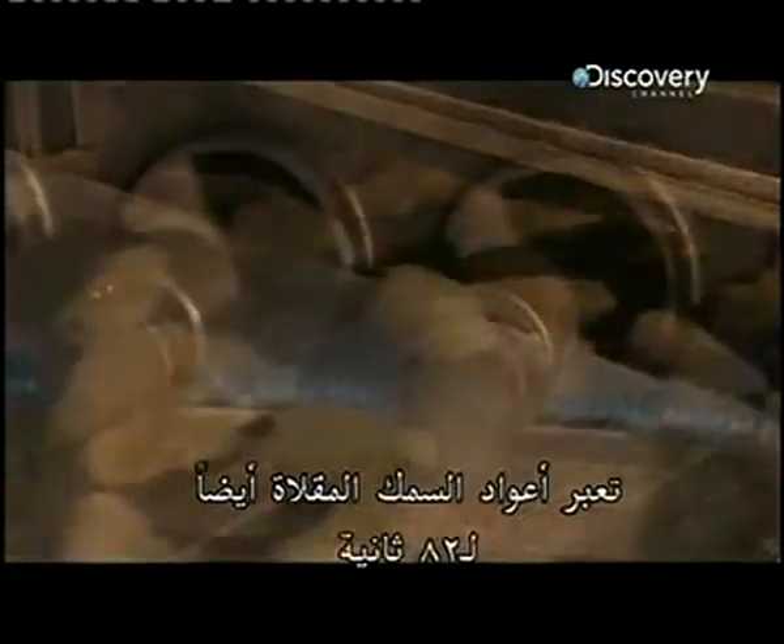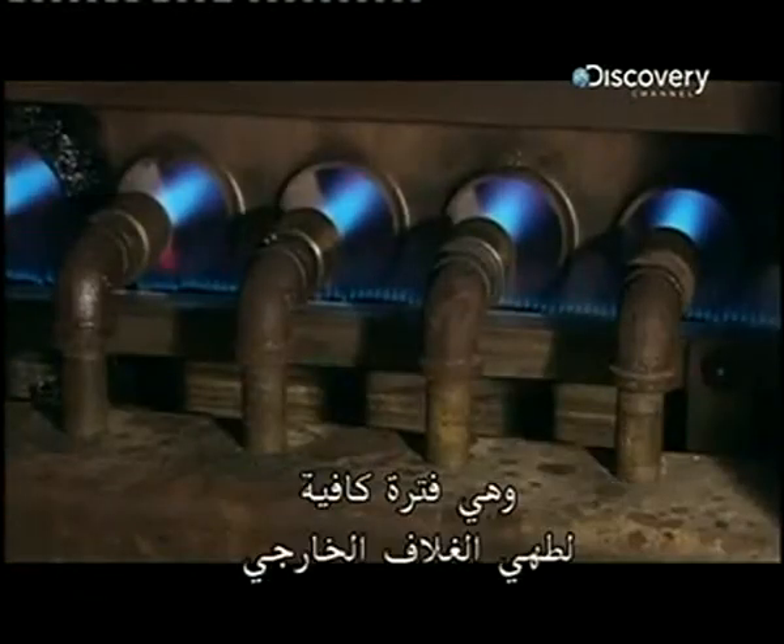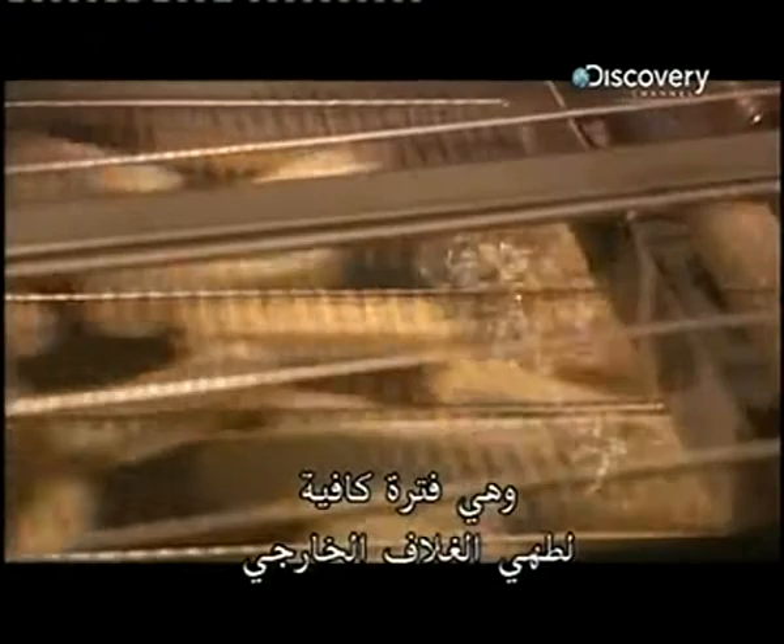The fish sticks go through a fryer too, for 28 seconds — just long enough to cook the outside coating, but the fish remains frozen on the inside. Creating what we all know as fish fingers.